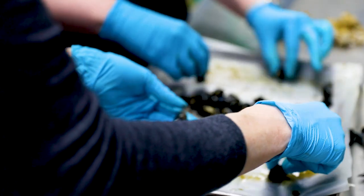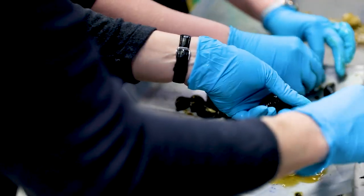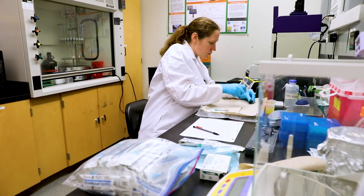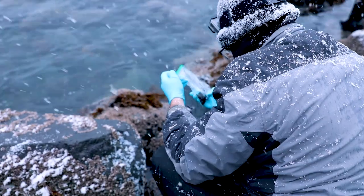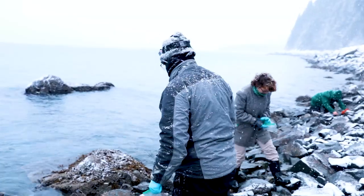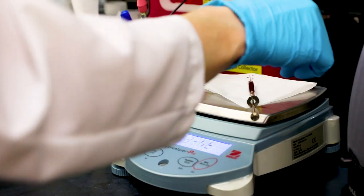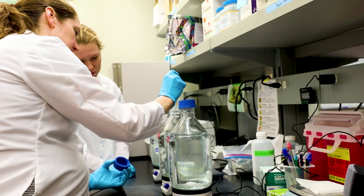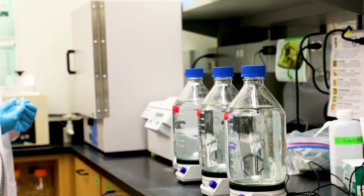By looking at these different factors in the lab where everything's controlled — so they're only experiencing, say, a change in temperature — it'll help us understand what mussels might be responding to in the field. What does it look like if they respond to a change in temperature versus nutrients versus a contaminant like oil? Our bigger goal is to have a tool we can use in coastal ecosystems to see how mussels are responding to their environment, which will tell us how that environment might be changing.